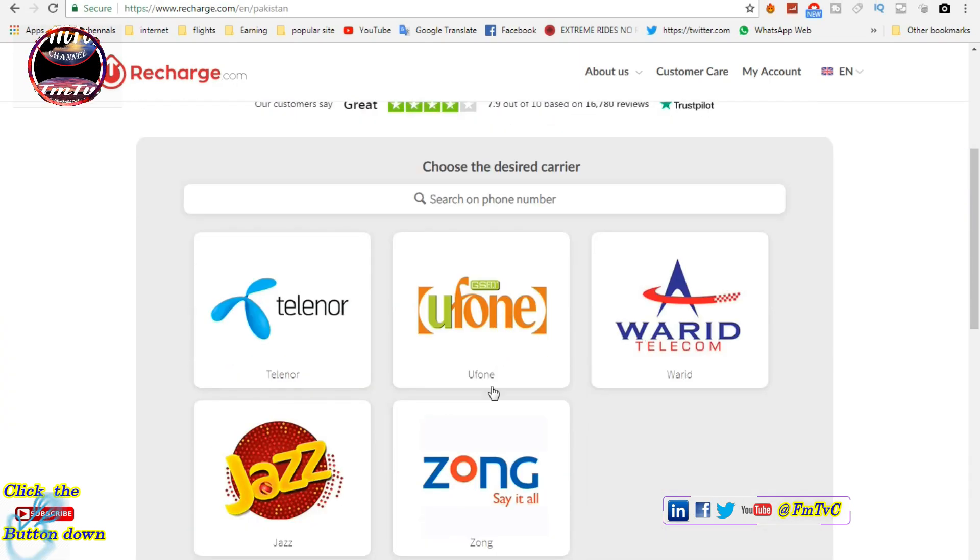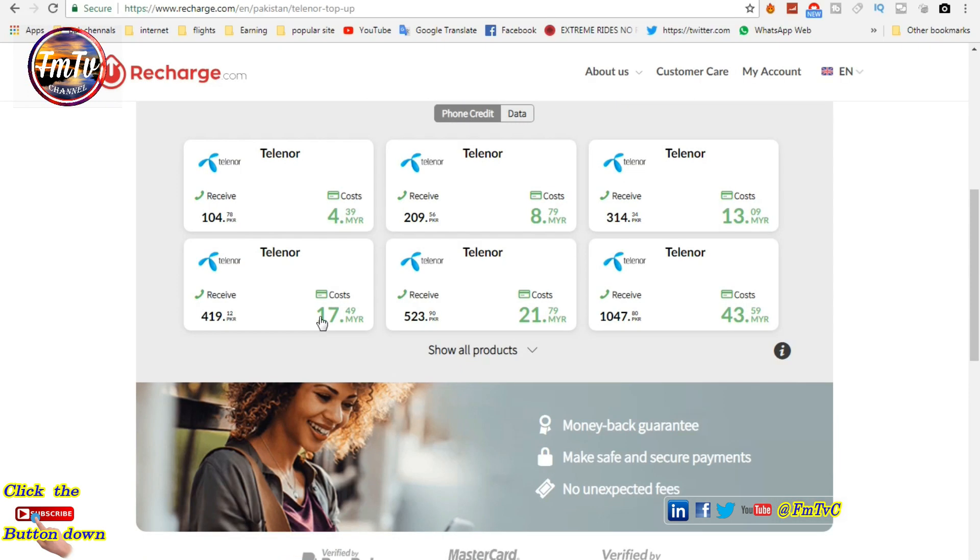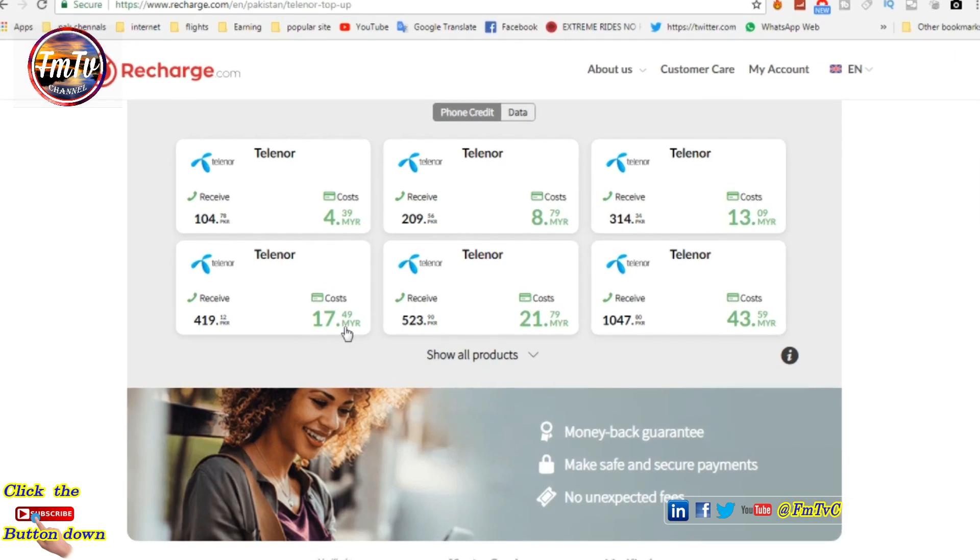I am going to select Elinor; you can select your own telco company here. And then select the amount you want.